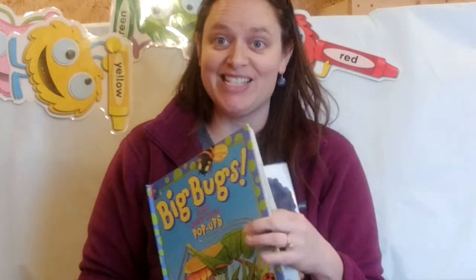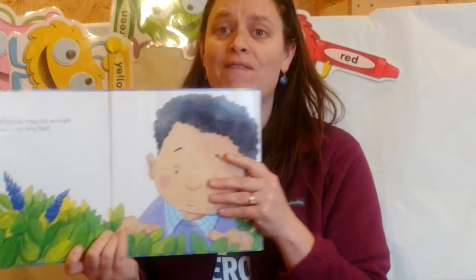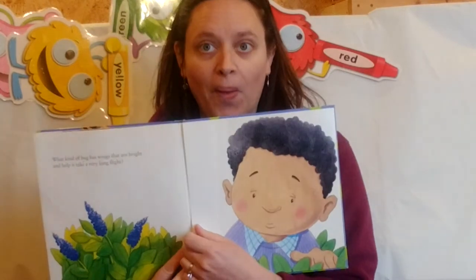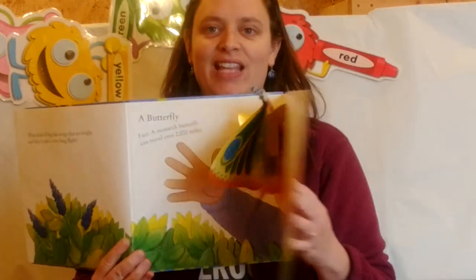Ready for the next one? Here it comes. What kind of bug has wings that are bright and helps it take a very long flight? Are you ready? Here we go. A butterfly! Oh, that's beautiful.